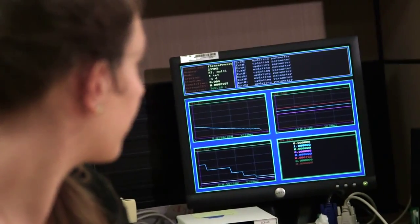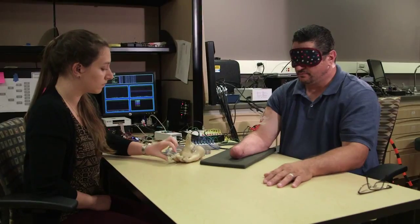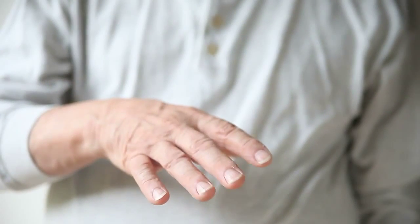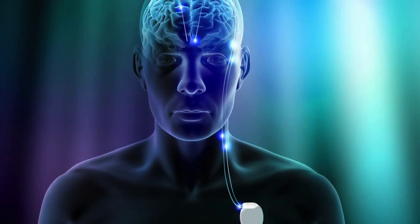We feel that the way we've learned to stimulate the sensory system will have implications in not only limb loss — there's going to be potential here in many other applications, such as tremor disorders, deep brain stimulation. I think this is the beginning, frankly, of a whole new era of neural interfacing.